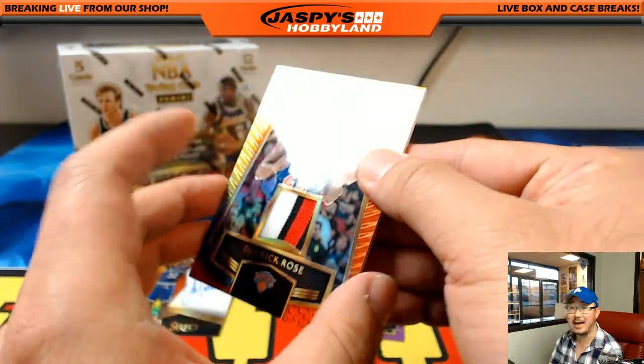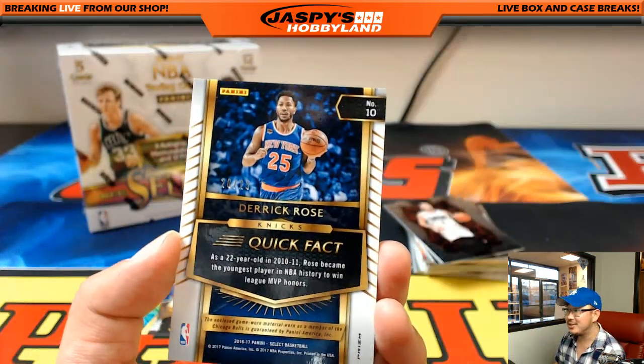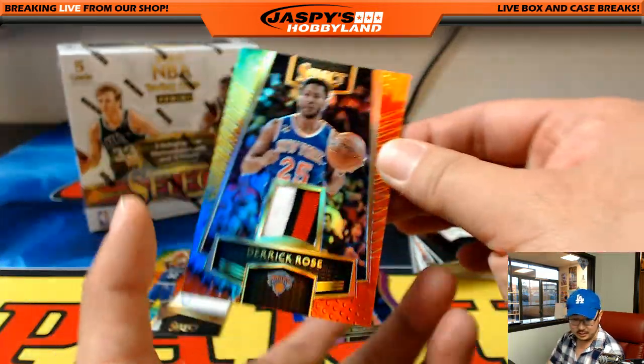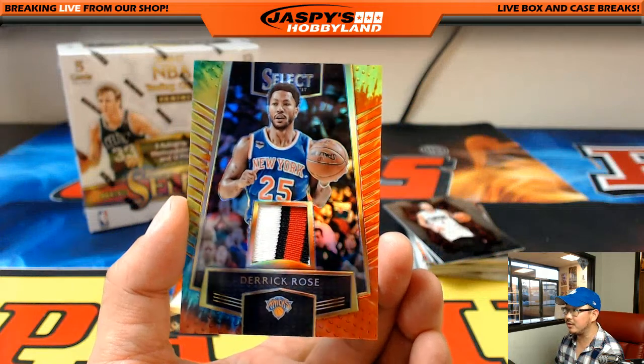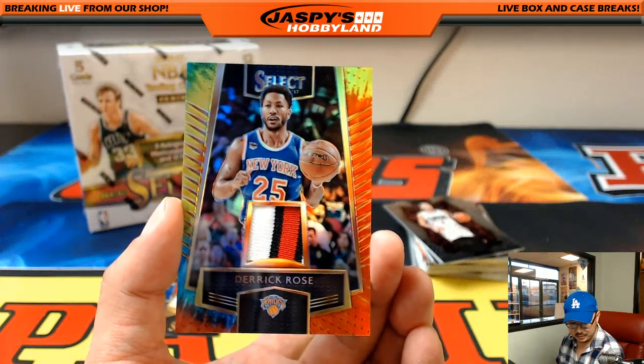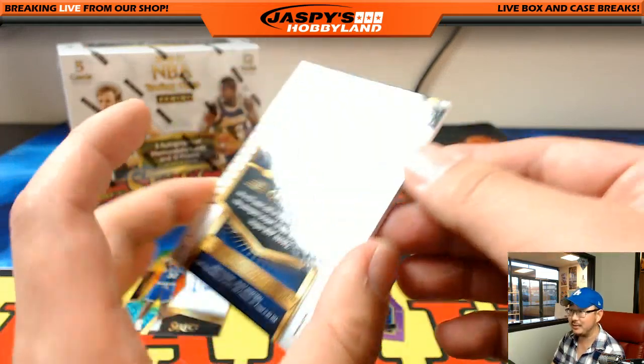And a Derrick Rose tie-dye with his Bulls jersey, 20 out of 25 — that's for the Knicks. Adam Kaiser with the Knicks — tie-dye Derrick Rose for the Knicks.